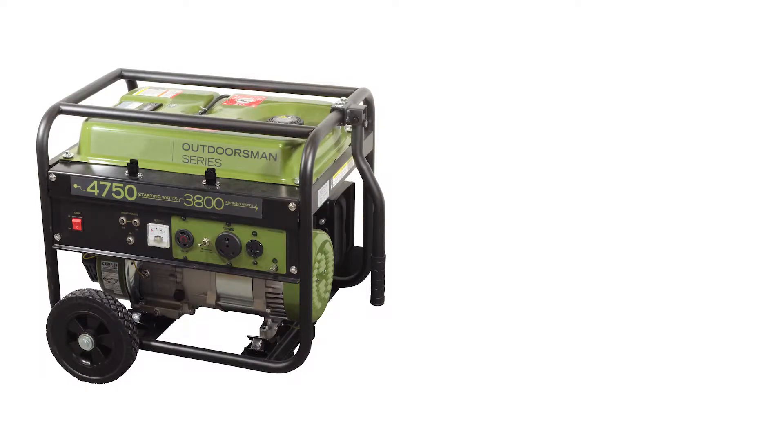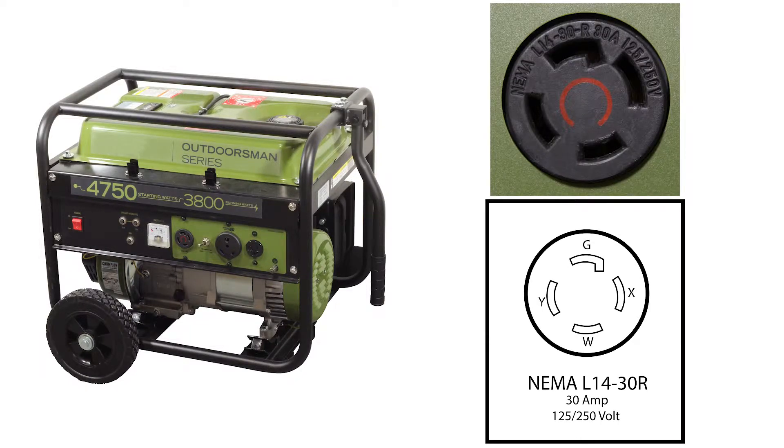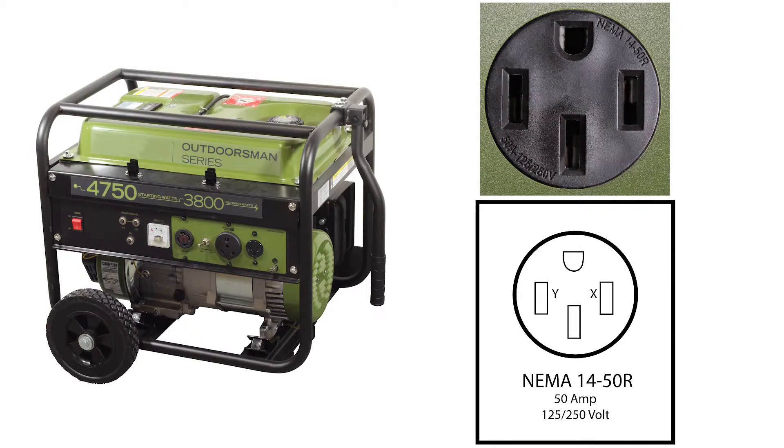Most portable generators have a NEMA L1430 outlet which can supply up to 30 amps at 250 volts. There are also some larger yet portable generators that have a NEMA 1450 outlet. This outlet is just like your electric cooking range outlet, so you get up to 50 amps at 250 volts.